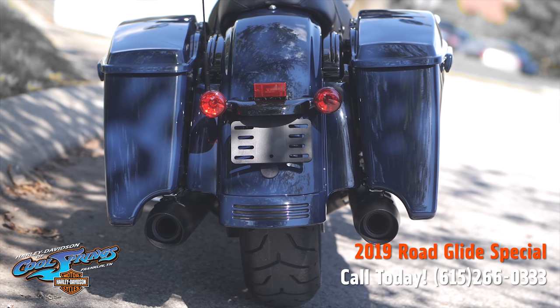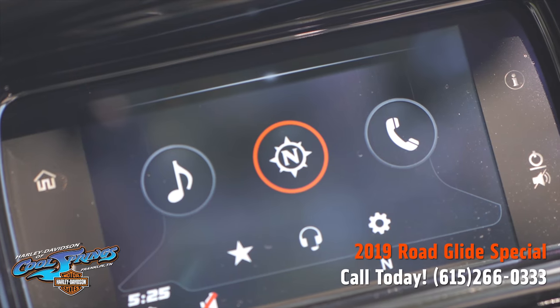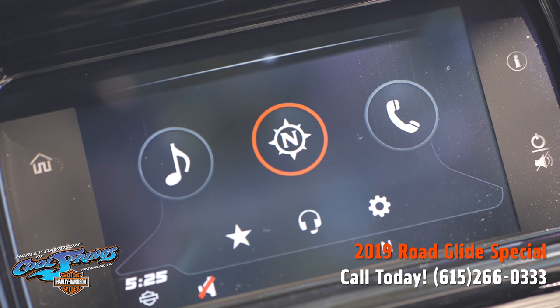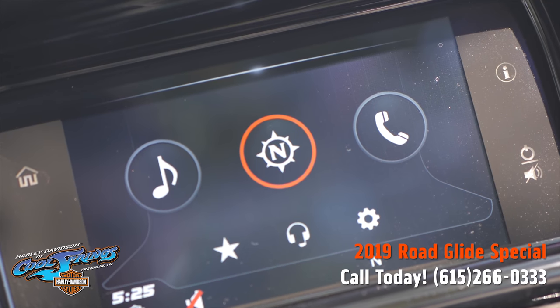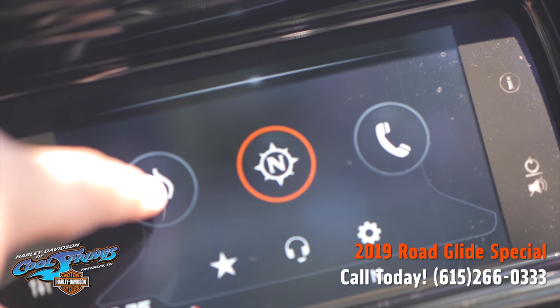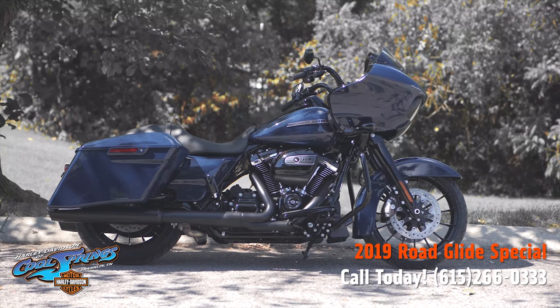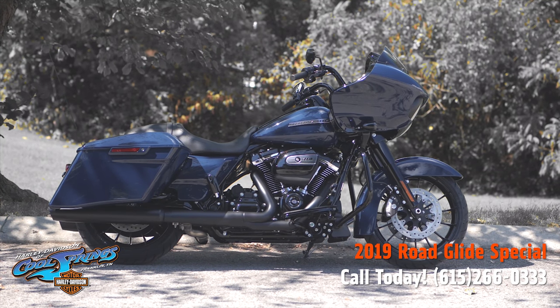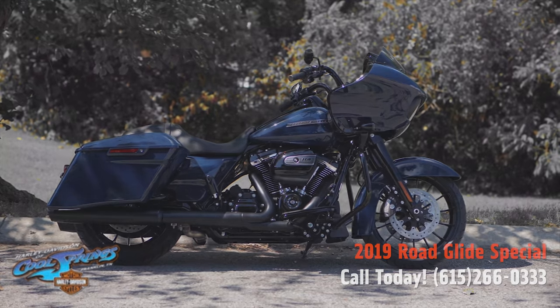They've got stretched bags and a GTS touchscreen which is super advanced but very simple to use. We're Holly Davidson at Cool Springs, 7128 South Springs Drive in beautiful Franklin, Tennessee.